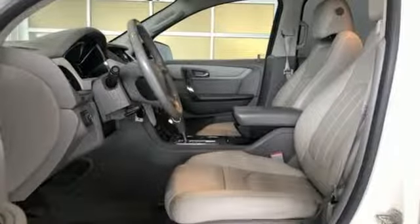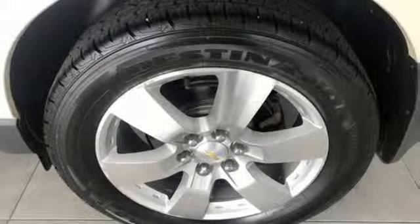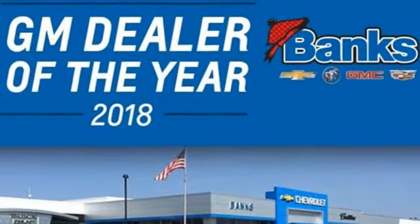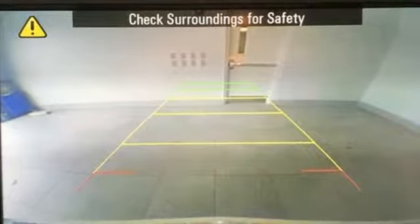Automatic transmission, front heated and ventilated leather bucket seats, streaming audio, rear parking sensors, dual zone climate control, power heated mirrors, external memory control, express open and closed sliding and tilting sunroof, remote engine start and V6 engine.